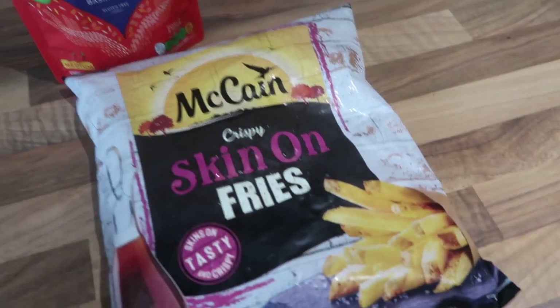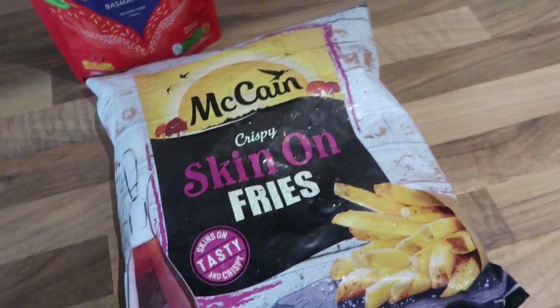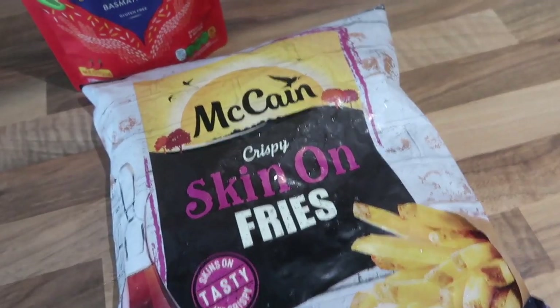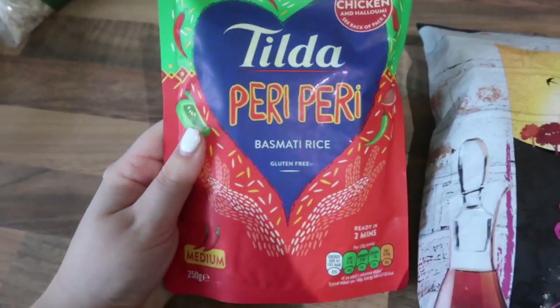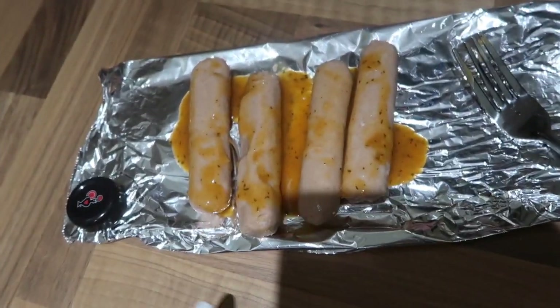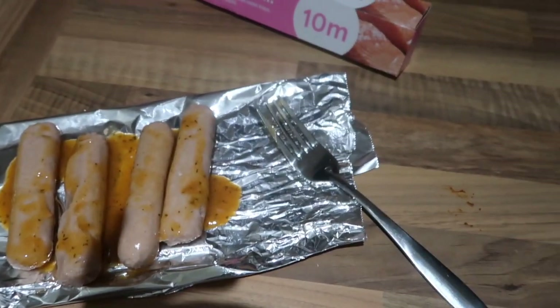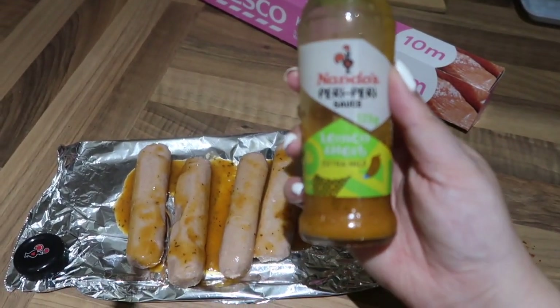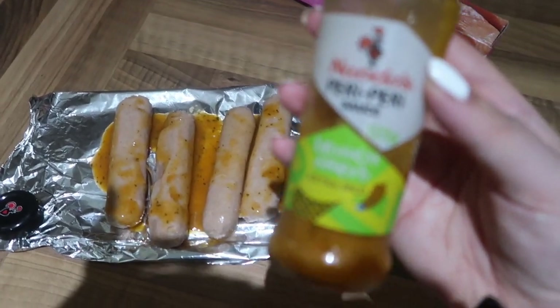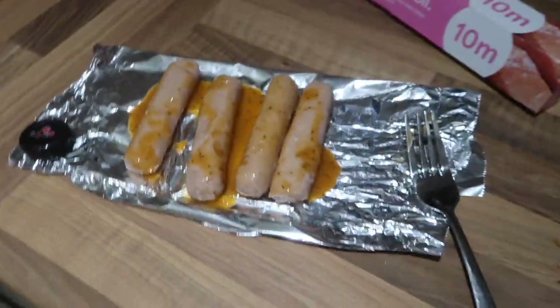It's dinner time and tonight we're having what I like to call a Nando's fakeaway. We're going to have some McCain crispy skin-on fries — honestly the best chips in the world — tossed in some seasoning and Nando's sauce. Then we'll have piri piri rice, corn on the cob which is boiling, and vegan Richmond sausages marinated in Nando's lemon herb sauce. The lemon herb is a bit bland for me, but I tried their normal piri piri sauce and it made my mouth puff up — I think I was allergic to something in it — so we're going with this one.